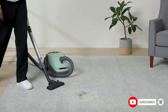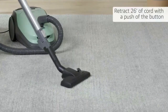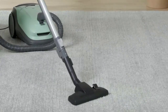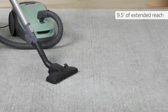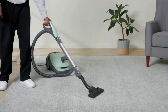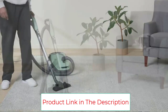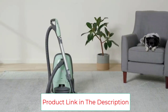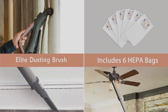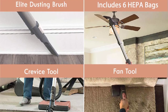Six HEPA bags should give you a year or more of cleaning before you need to purchase additional vacuum bags. This canister vacuum cleaner comes in rose gold, purple, or blue colors. It also has bright LED headlights so dirt and dust can't hide in dark corners. The dual motor system doubles the cleaning power of typical vacuum cleaners, while the enhanced HEPA filter with a unique allergen sealing system traps 99% of dust inside the vacuum. An alert light indicates when the bag needs replacing.